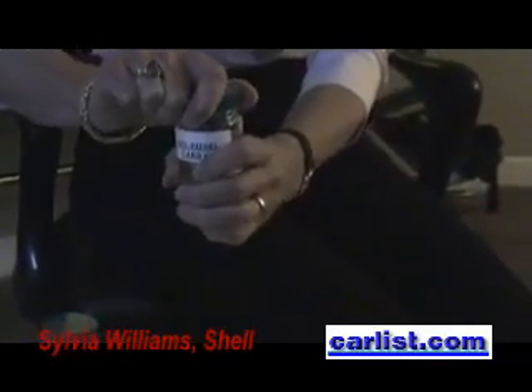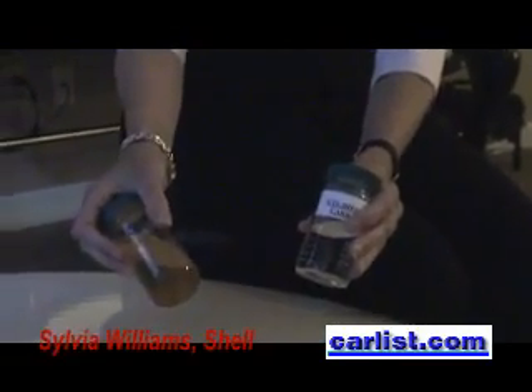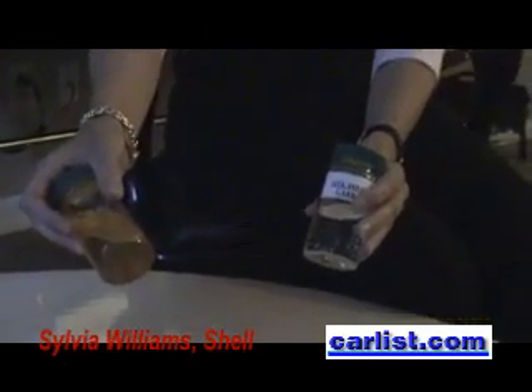This is standard diesel made from crude oil, refined. And this is GTL — as you can see, it's almost clear, and it has no smell compared to diesel. I did just smell the two of them — the one smells just like diesel, and the other one has almost no smell at all.